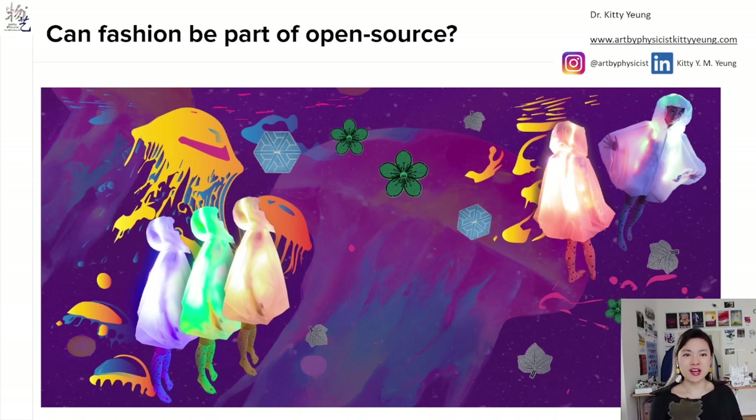Hello everyone, thank you so much for having me at Open Hardware Summit and sharing with you about the intersectional field combining fashion and open source technologies.